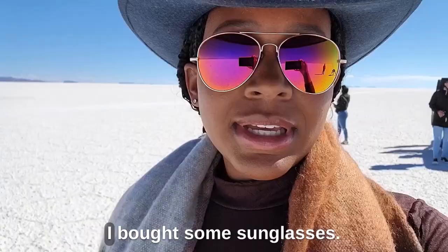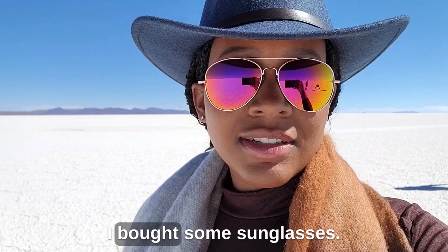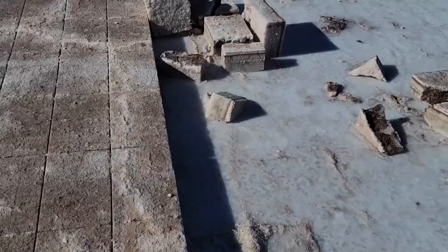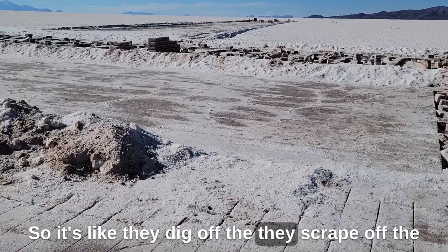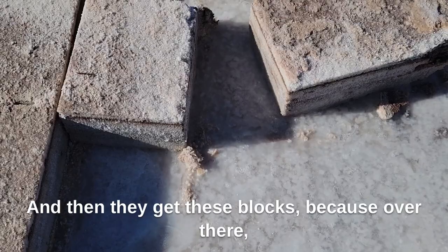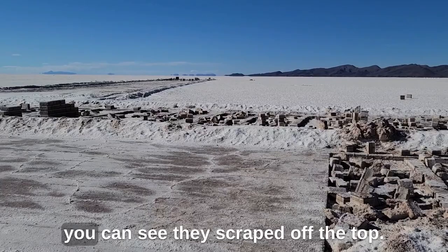It is so bright out here. I bought sunglasses — I don't even wear sunglasses — but you're going to need them. They scrape off the top layer of salt and dig into the ground to get these large salt blocks. You can see where they've scraped off the top.